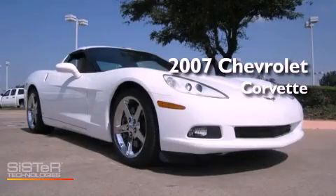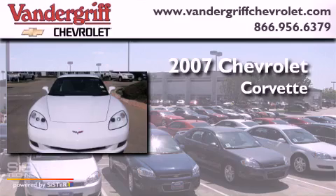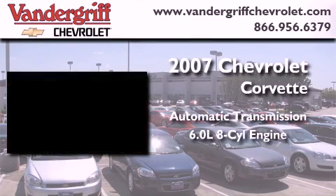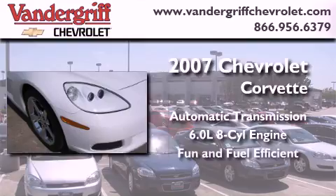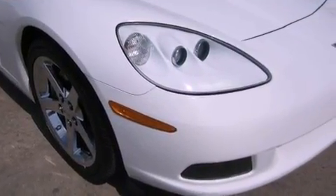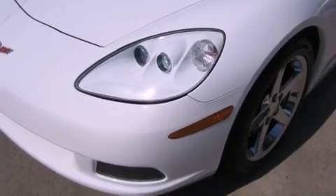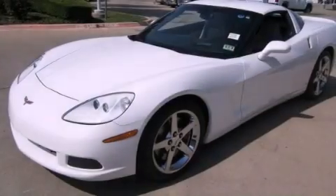This is a certified pre-owned 2007 Chevrolet Corvette. This car has an automatic transmission and a 6.0 liter V8. With an EPA estimated rating of 28 miles per gallon on the highway, its fuel efficiency will save you time and money.